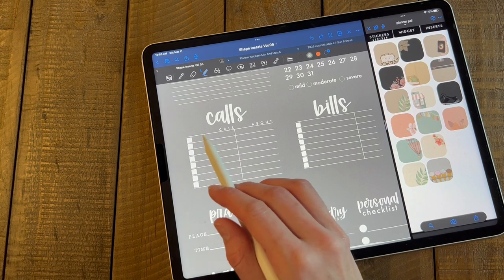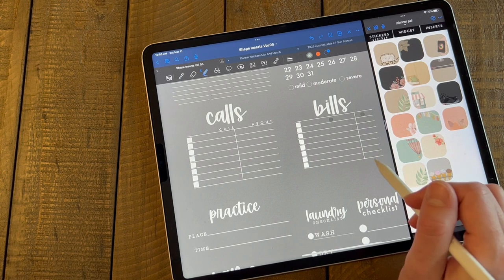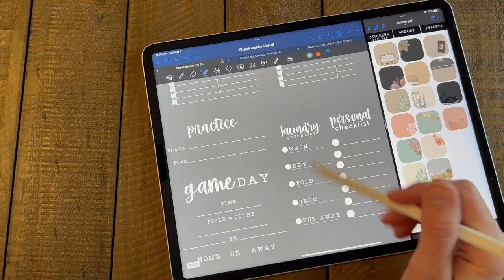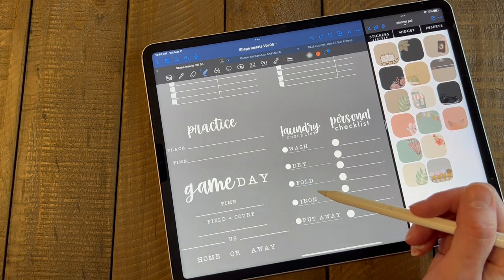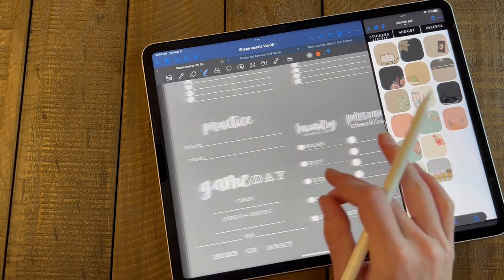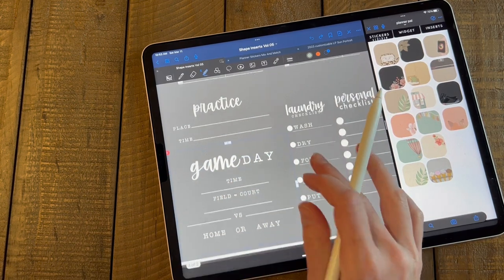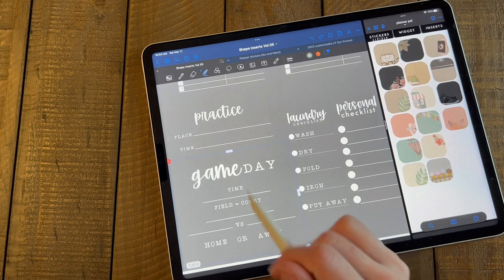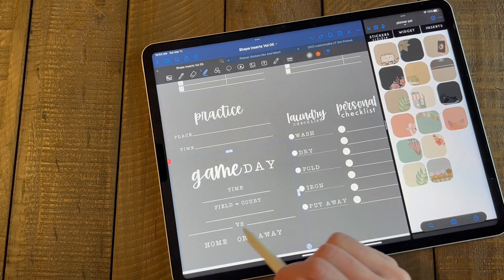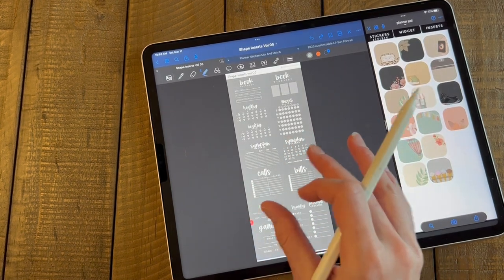We have calls with a check mark in our check box with an about section at the side. We have bills where you can put the name of your bill and how much was owed, and then check it off. Then we have a laundry list — basically we've got wash, dry, fold, iron, and put away. I like checking off things, so we have a laundry checklist, a personal checklist, and a practice insert — because it could be a game practice, music practice, any type of practice; you put the place and the time. And then we have game day for those that have kiddos or play a sport — you put the time, the field, the court, who versus who, and if it's a home or away game.